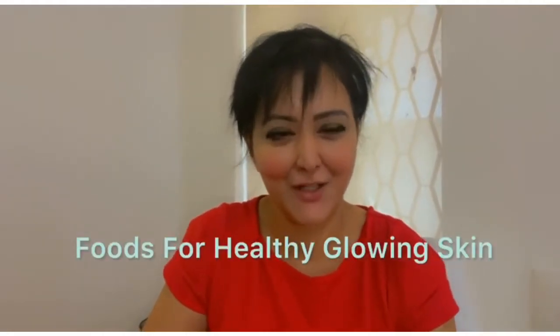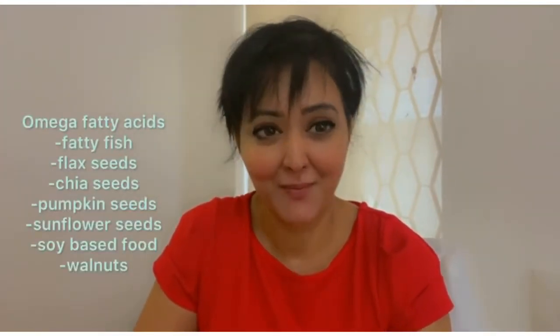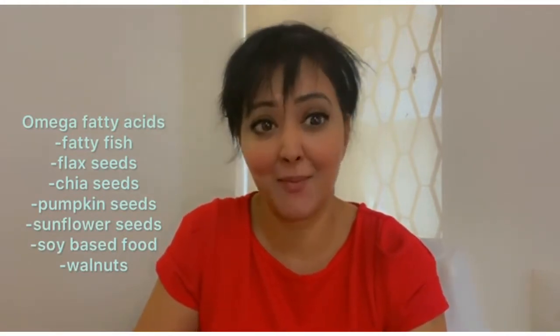What are the foods we should be looking at for glowing skin? Well, omega fatty acids present in fatty fish — or if you're plant-based, you can look at flax seeds, chia seeds, sunflower seeds, and pumpkin seeds.